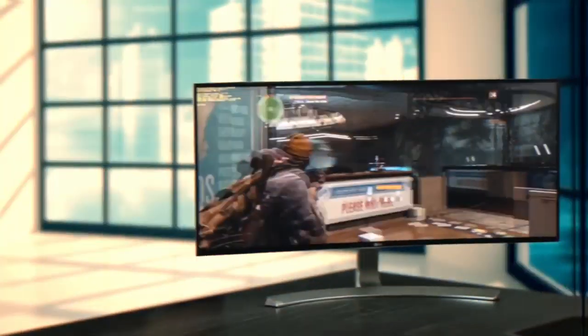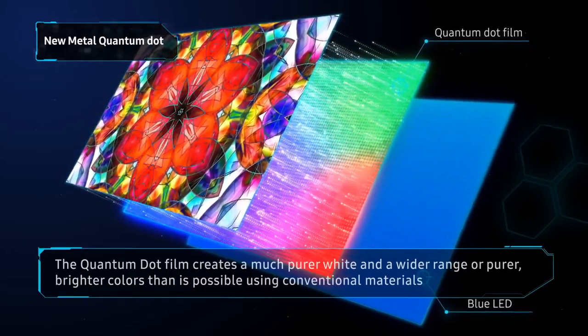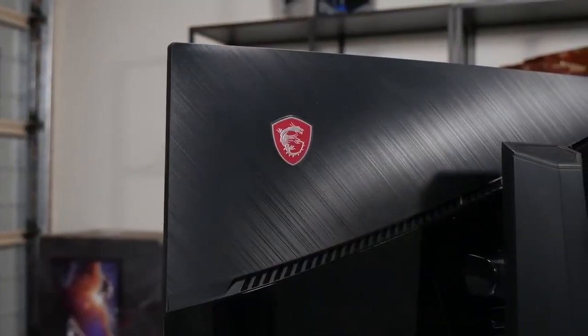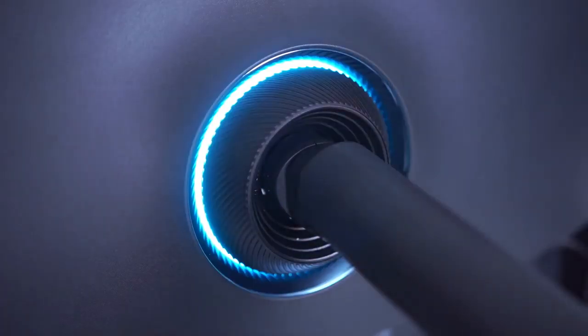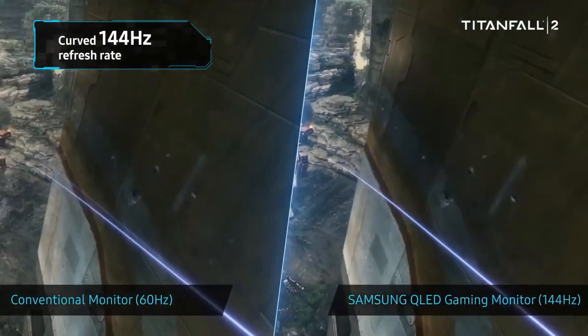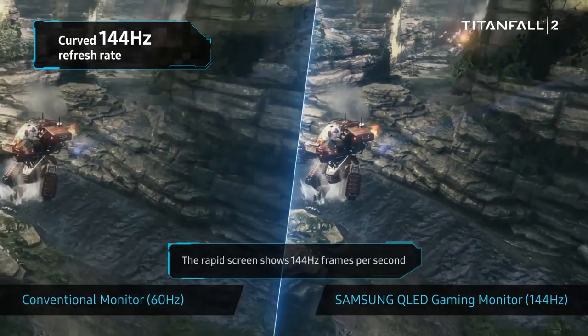Are you wondering what the best curved monitors for gaming are for this year? If so, stay tuned, because by the end of this short video, you'll know exactly which one to choose. The 5 Best Curved Gaming Monitors on the Market. This list was made based on our personal views and listed based on price, quality, durability, and more. To see prices and get more info about the products shown, be sure to check out the description below. So, let's get started with today's video.